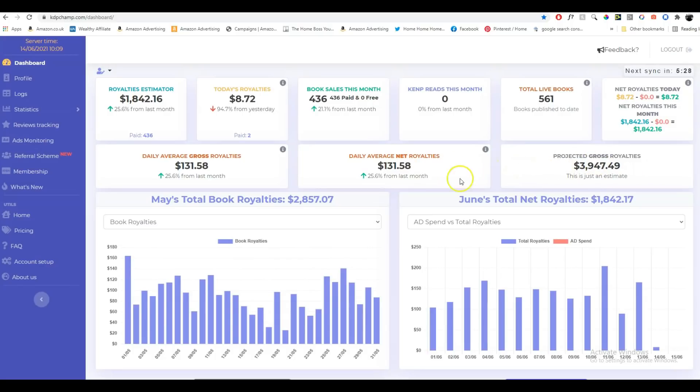But if my average daily royalties continue like this, that is what's predicted for this month. May was just under $3,000 — $2,857 to be precise. You can see how the royalties are very up and down each day, not really very consistent. On the 1st of May I earned $168 just on that day, and I had another good day on the 27th. Overall, I'm really happy with the result for May.